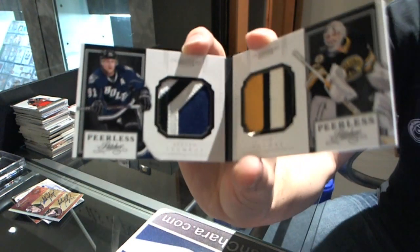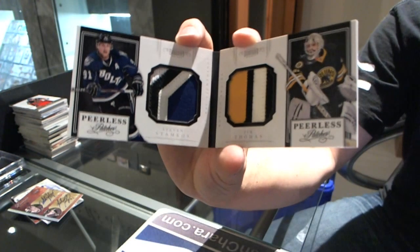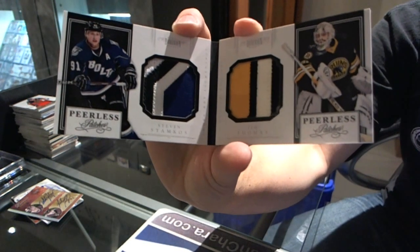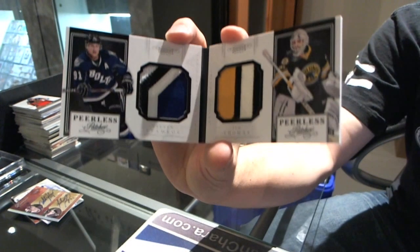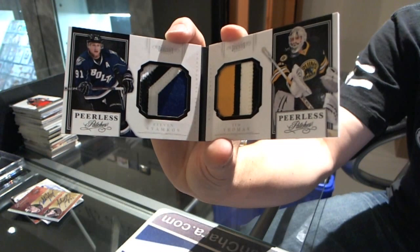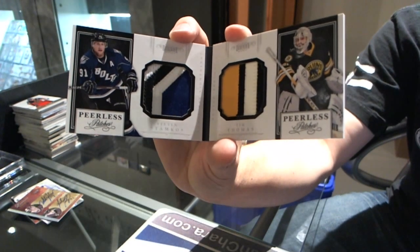Booklet between the Tampa Bay Lightning and Boston Bruins — Steven Stamkos and Tim Thomas. Number 10 of 15, which will be random between the Lightning and Bruins. That is a freaking awesome card. I cannot figure out a connection between the two.